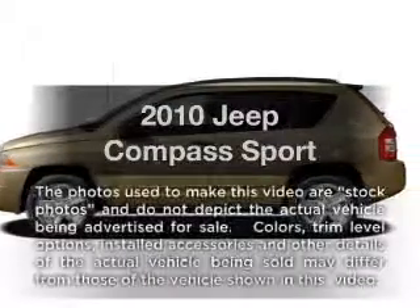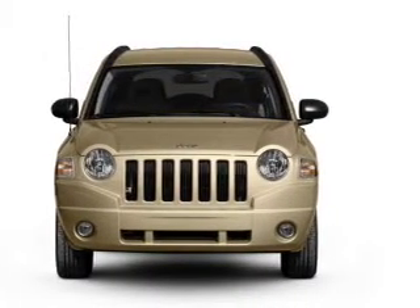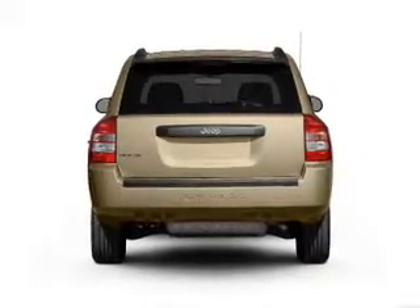Imagine yourself in this 2010 Jeep Compass. If you're looking for a first-rate auto, this one could be yours today. With an efficient four-cylinder engine connected to a smooth-shifting transmission, premium wheels give a more luxurious look.